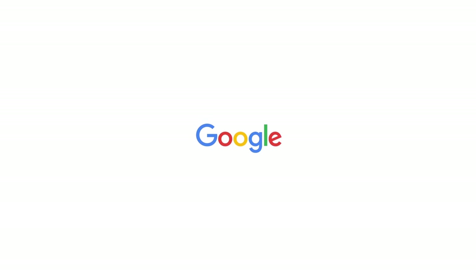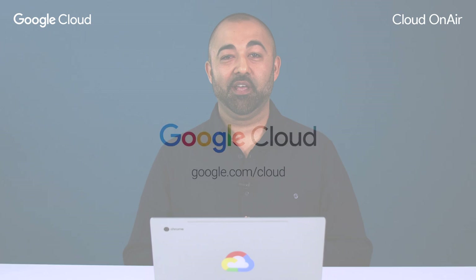Hello, and welcome to Cloud On Air, live webinars from Google Cloud. We're hosting webinars every Tuesday. My name is Tanae Budzdev, and I work in our Cloud customer engineering team as a security and compliance specialist.